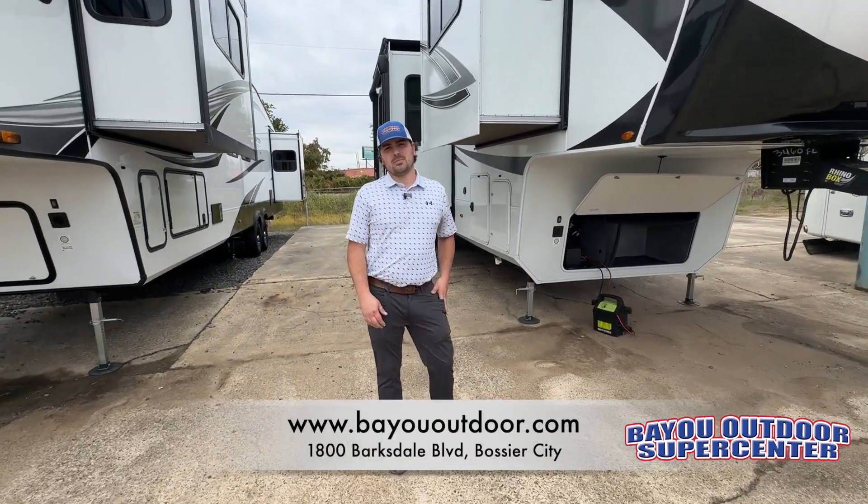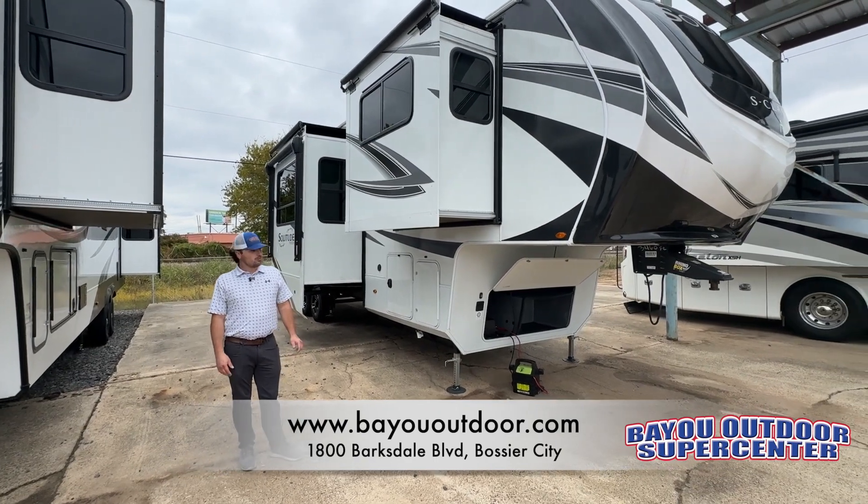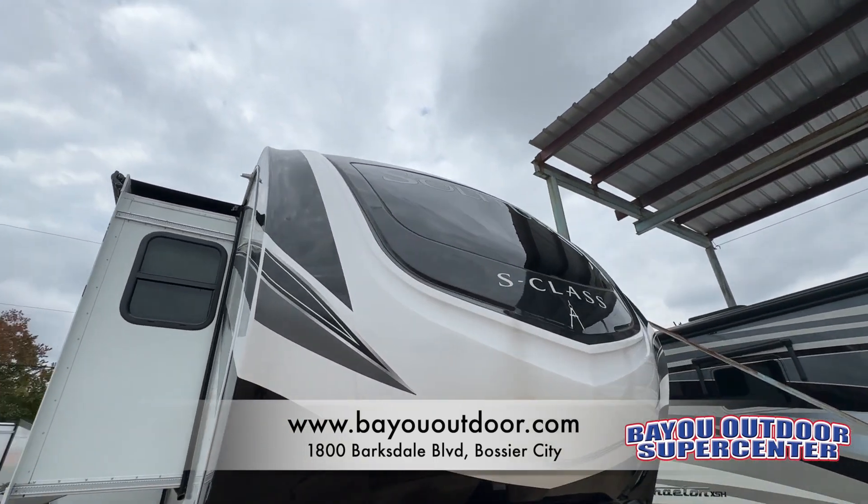Hey guys, this is Seth Hall, Bayou Outdoor, family owned and operated for over 40 years. Today I wanted to show you the 2023 Grand Design Solitude 3460FL.